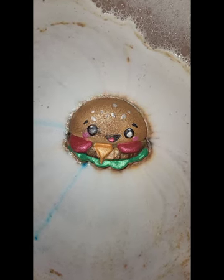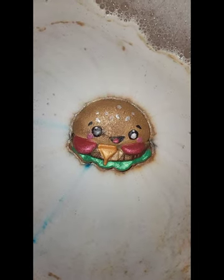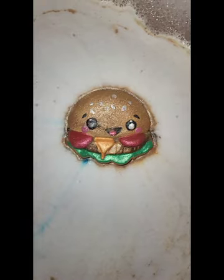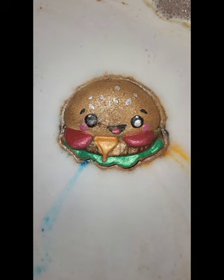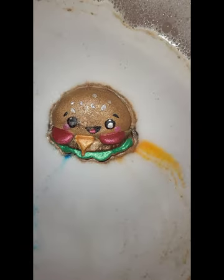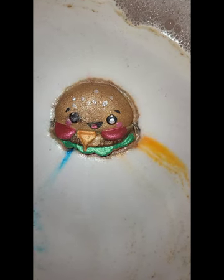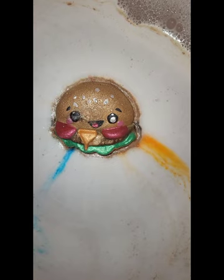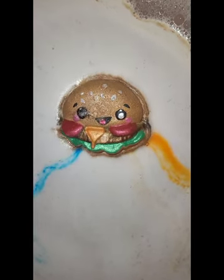By the way, I don't know if you guys have tried her soaps — they are freaking amazing. This is going kind of slow in comparison; I think it's because I don't have the water as hot as I usually have it. But anyway, the color show has begun!